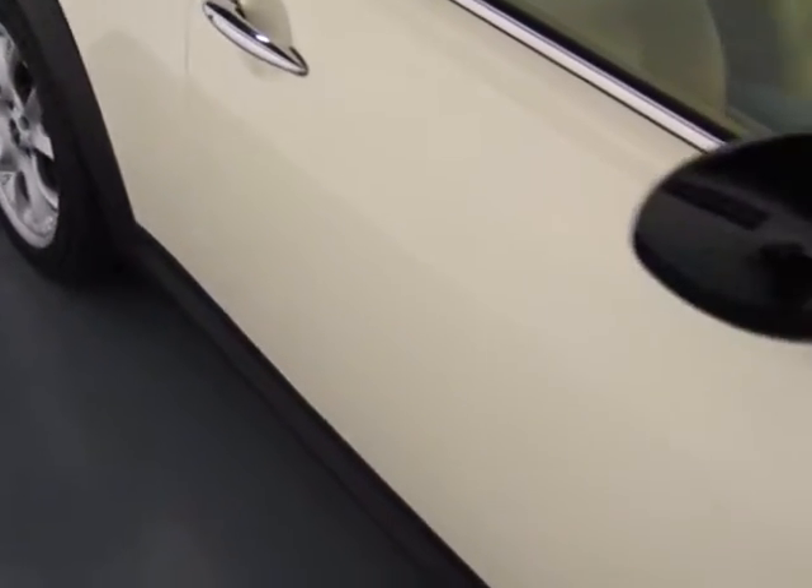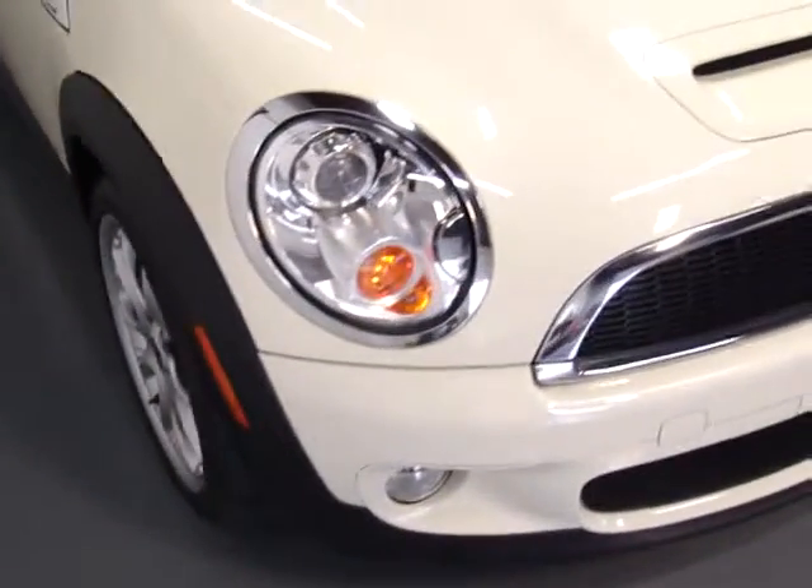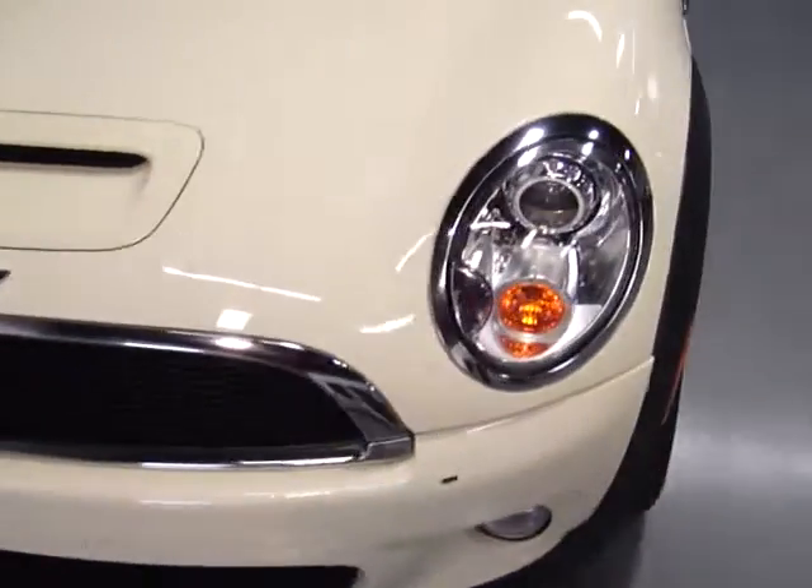I like the pepper white. As you can see the paint's in great shape, and so is the interior. It's got the panoramic roof on it. This has got xenons on it which is part of the sport pack.